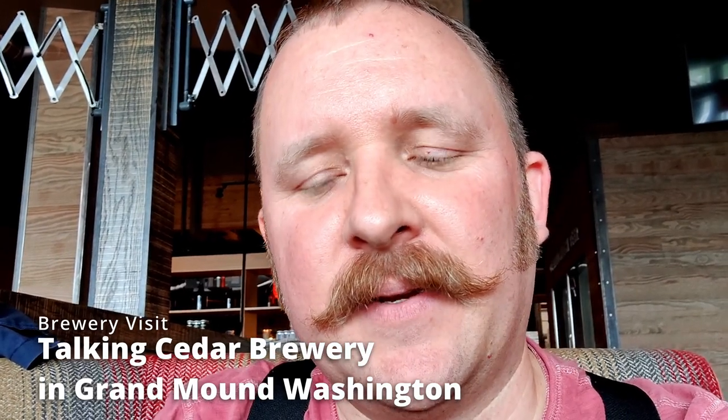Hey y'all, I'm today at Talking Cedar Brewery, which is, I believe, the Chehalis Tribe in Washington State. Their brewery is a partnership with Heritage Distilling, so they also have a distillery on site.